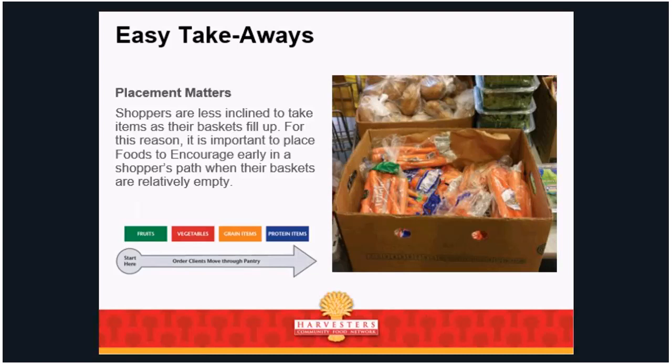Here are some easy takeaways. Placement: shoppers are less inclined to take items as their baskets fill up. We recommend healthy stuff at the beginning and less healthy stuff at the end. If you rearrange how the pantry is set up, you'll be surprised — people are less likely to take things towards the end because their basket is already full. If you put pastries and donuts first, you'll notice they take more of those because they don't know what else is coming. So place foods to encourage healthy items early in a shopper's path when their baskets are relatively empty.